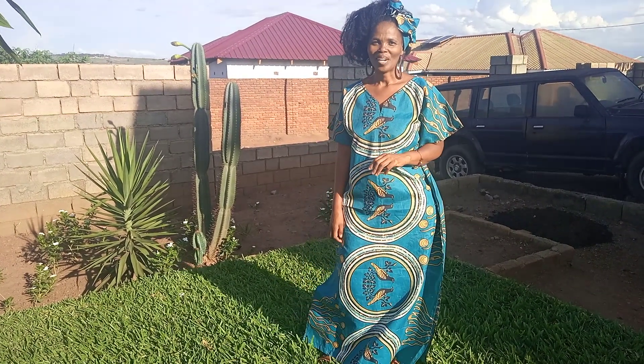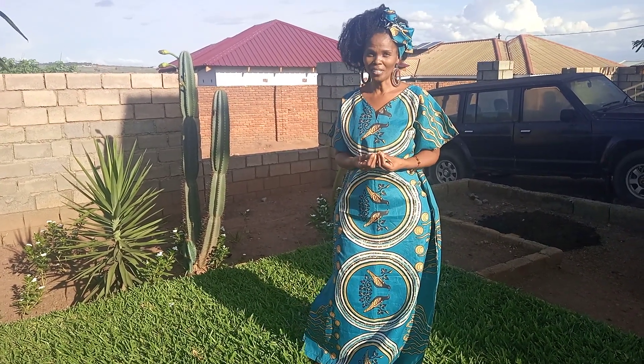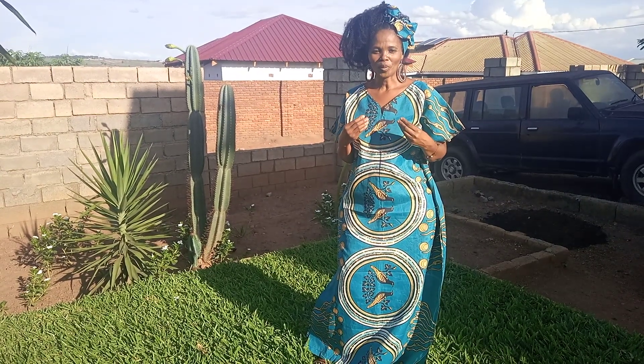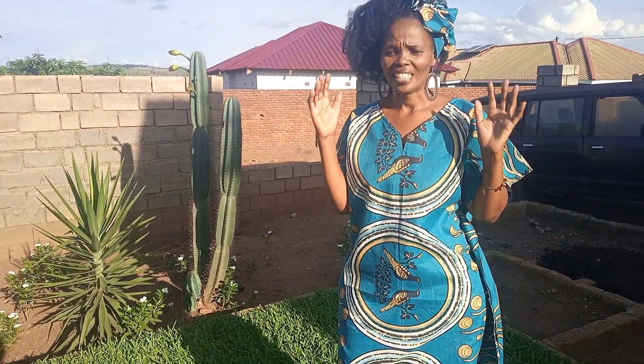Hi everybody, my name is Shirley. I just wanted to show especially the African-American woman coming to Africa one of the things that you will have so much fun with. I believe in every African country there is prints like this, so I just wanted to show you that you can explore yourself with African materials.